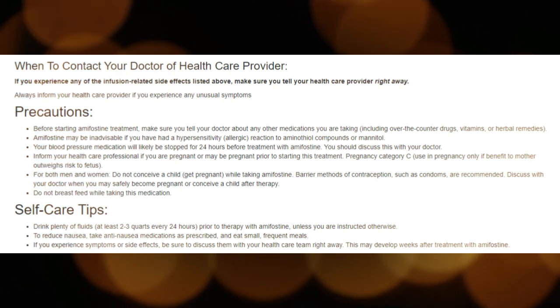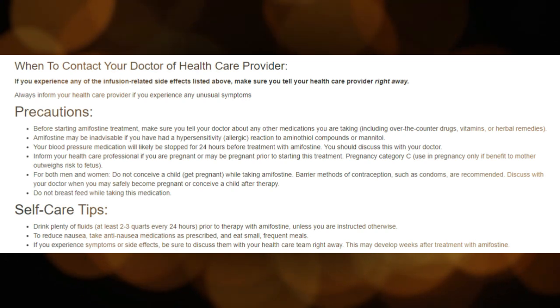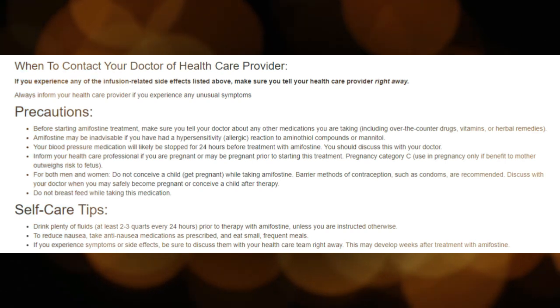All side effects are listed below. The following side effects are common for patients taking Amifostine: low blood pressure (hypotension), nausea, and vomiting.